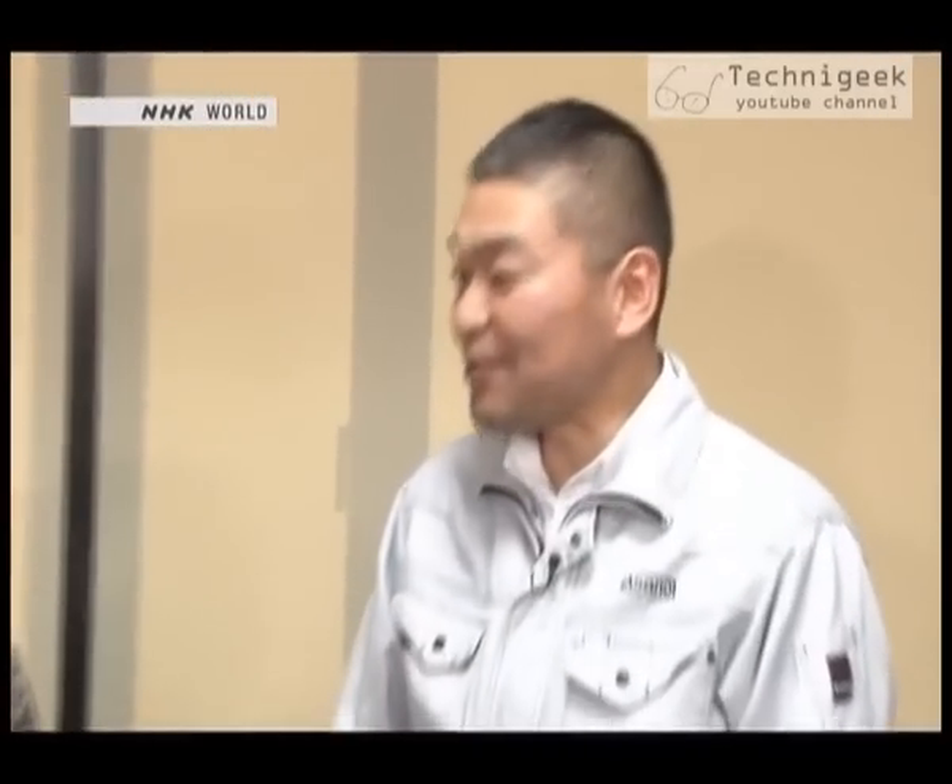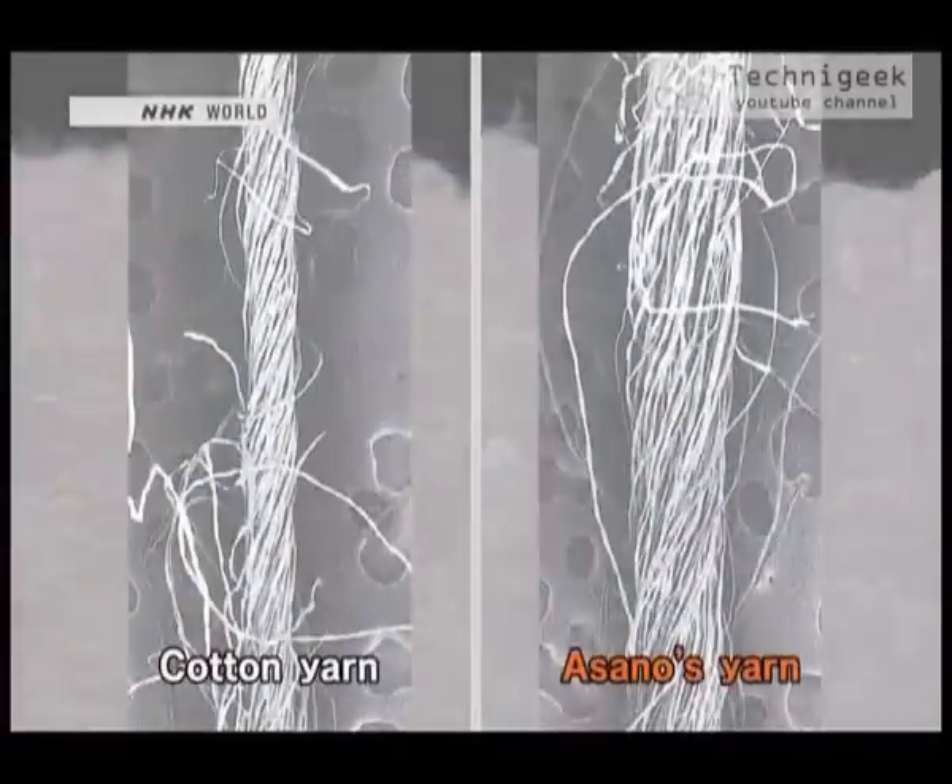I've created more space between its fibers — this space is the secret to its absorbency. These are enlarged pictures of ordinary yarn and Asano's yarn. You can see that Asano's yarn has more space between the fibers than ordinary yarn. When there's more space like this, capillary action occurs and its water absorbency increases.